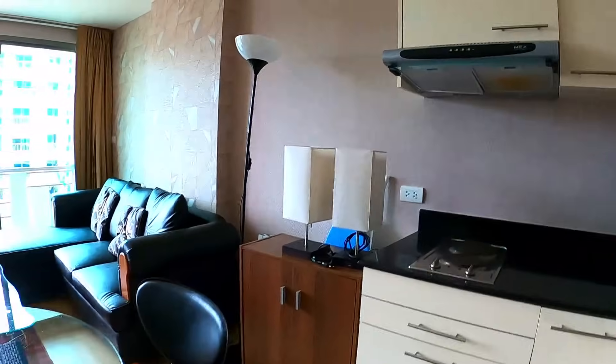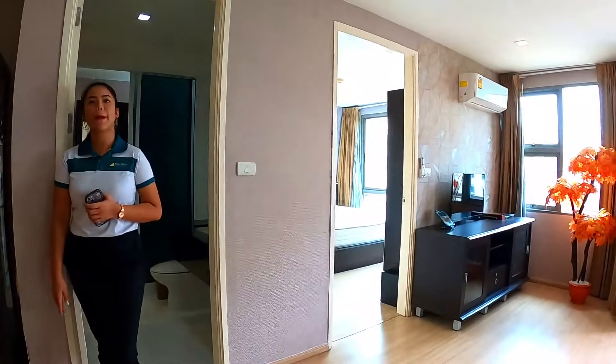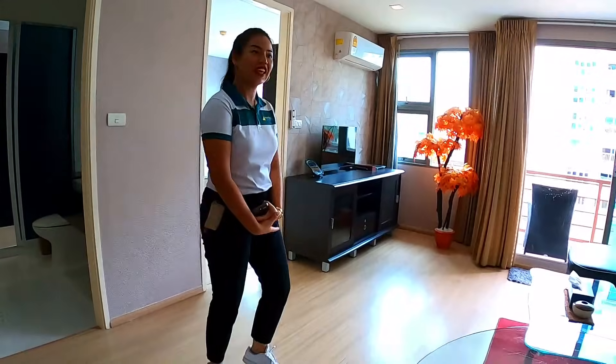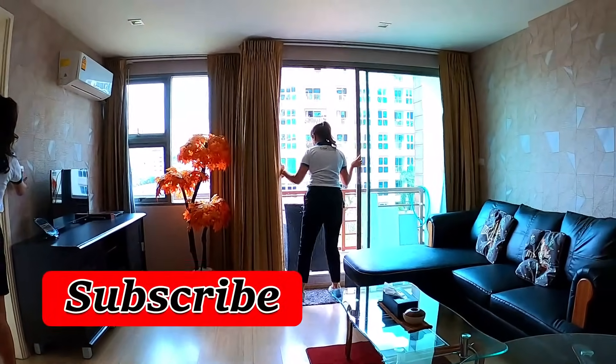Yes, and of course it's a government rate. We'll have a look at the gym because I need to include the gym for people who haven't watched before.